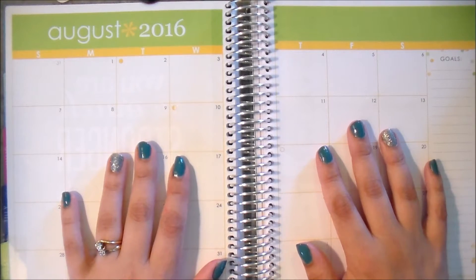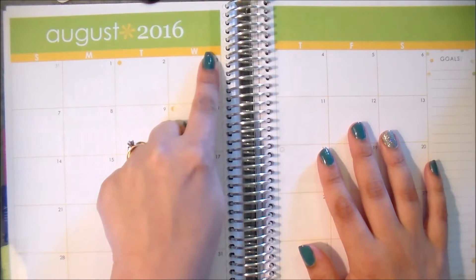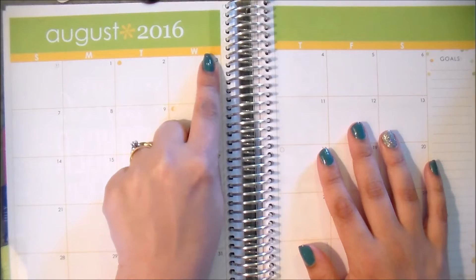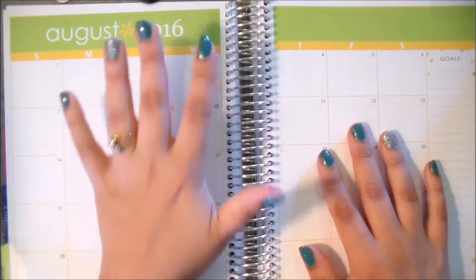I'm very, very excited that we are moving into August soon because I absolutely love this color scheme. I know this is not everyone's cup of tea, but I love the yellow and the green together. I think it's so gorgeous.